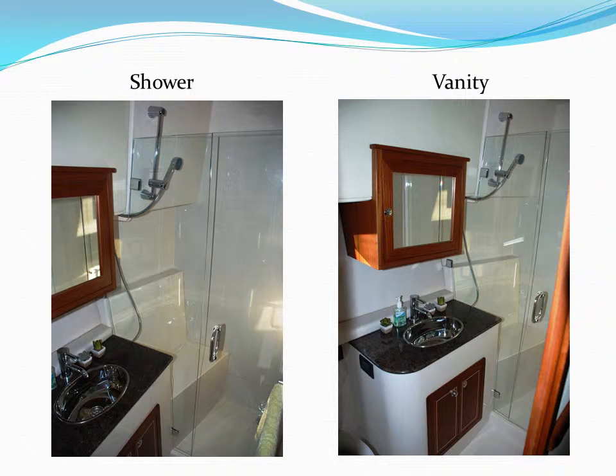Continuing into the head, we will start with the extremely large, comfortable shower and its glass enclosure. You can see the shower wand, shower seat, and shower door. The door has a lock to keep it from swinging when the yacht is in motion. In the next picture, you see the vanity with its stainless steel sink and its mirrored cabinet door above. There is a storage cabinet below the sink. All plumbing fixtures Fathom uses are of very elegant quality.